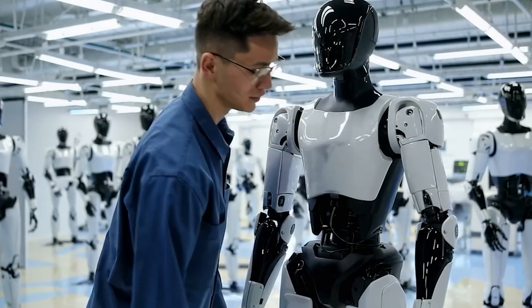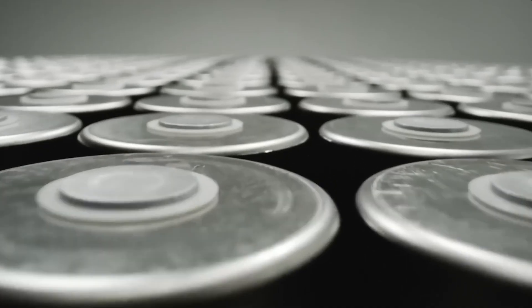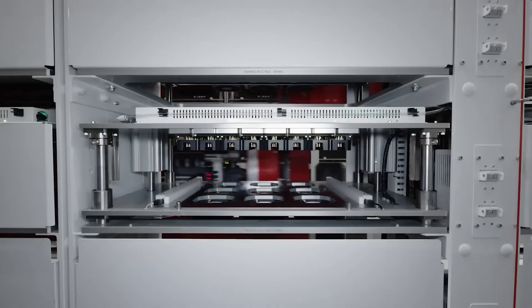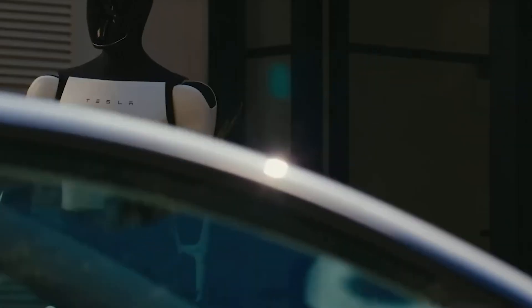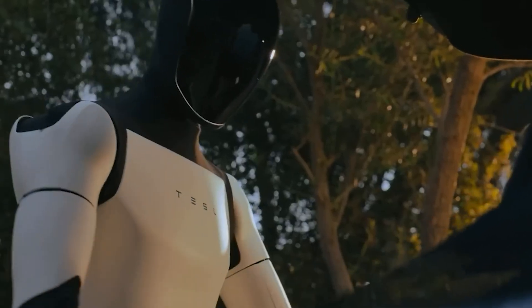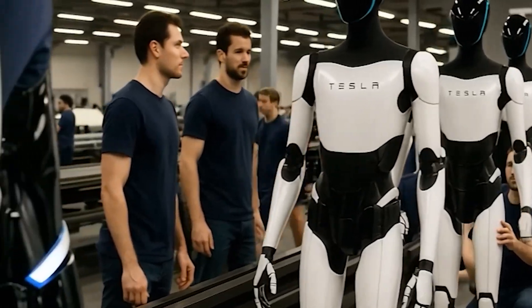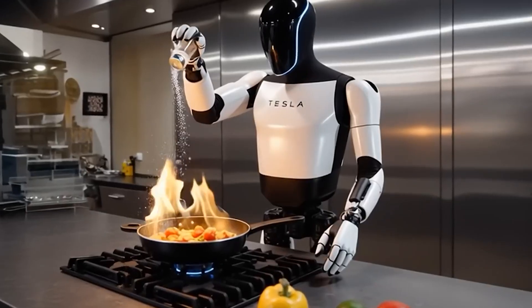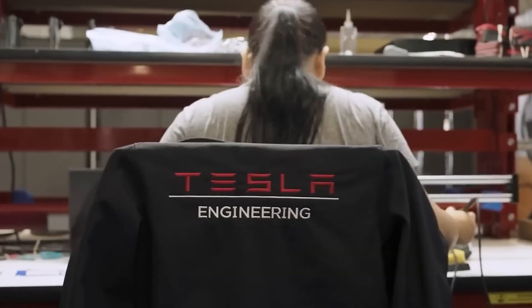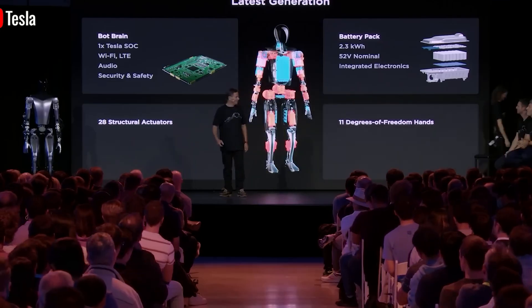A key factor behind Optimus Gen 3's impressive performance is its advanced actuator system, which has seen major improvements. When it comes to humanoid robots, speed isn't just about how fast they move — it's about agility, precision, and the ability to handle complex tasks smoothly and efficiently. In a recent video shared by Elon Musk, Optimus Gen 3 was shown moving at speeds of around 5 miles per hour. That's a 30% boost over Gen 2's 3.7 miles per hour, and more than 4 times faster than the original prototype, which managed just 1.2 miles per hour.